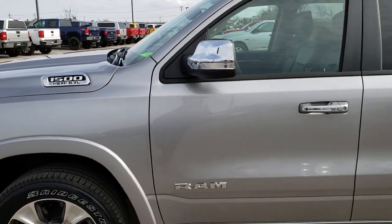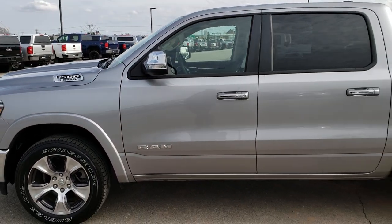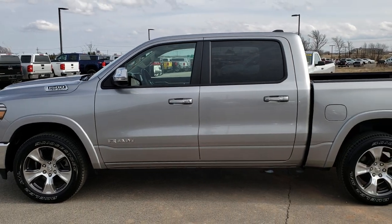This truck was bought brand new from us, locally owned, traded in on a brand new one, and just about as clean as they get.